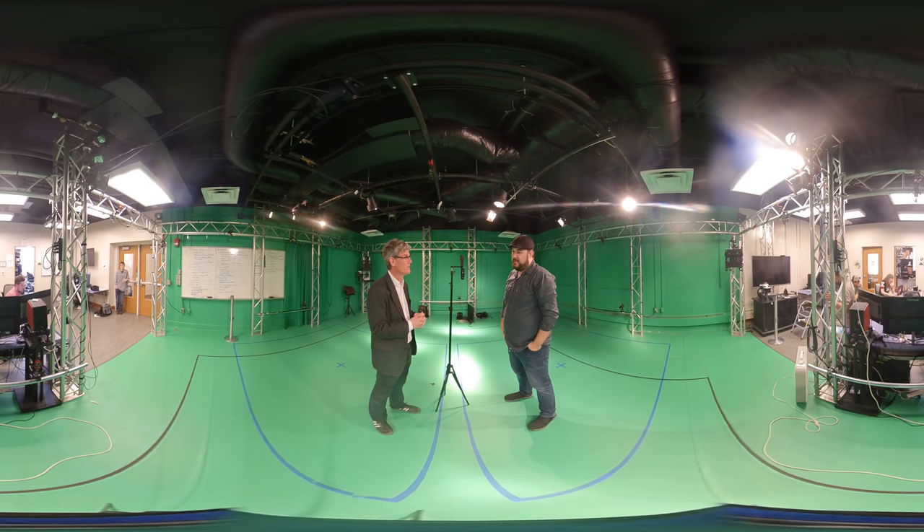So the Game Research and Immersive Design Lab — the Grid Lab — we work a lot with the classes and practicums and students from all different media backgrounds where they're making different types of projects that involve 360 video, audio, VR, and virtual reality and augmented reality.